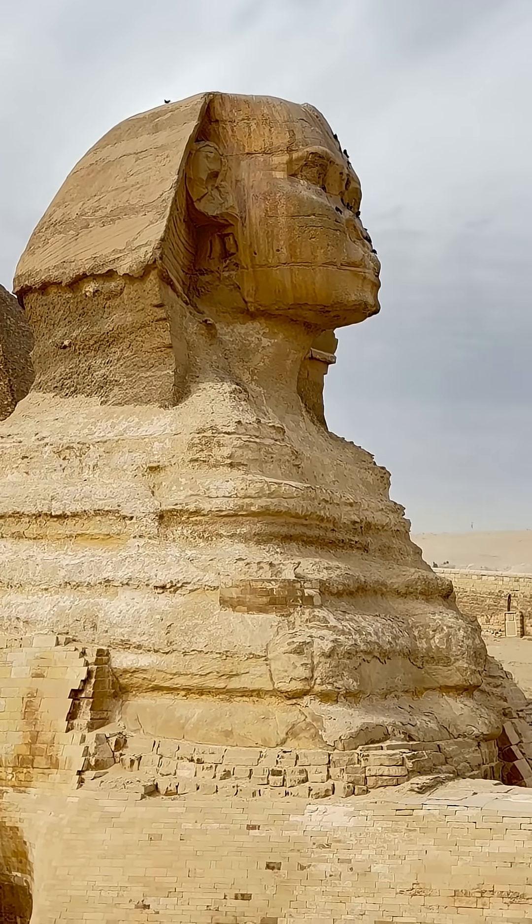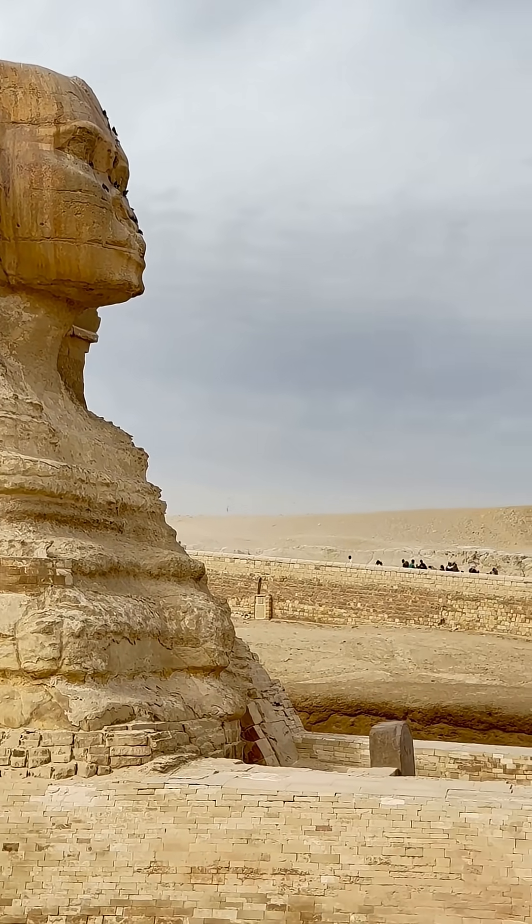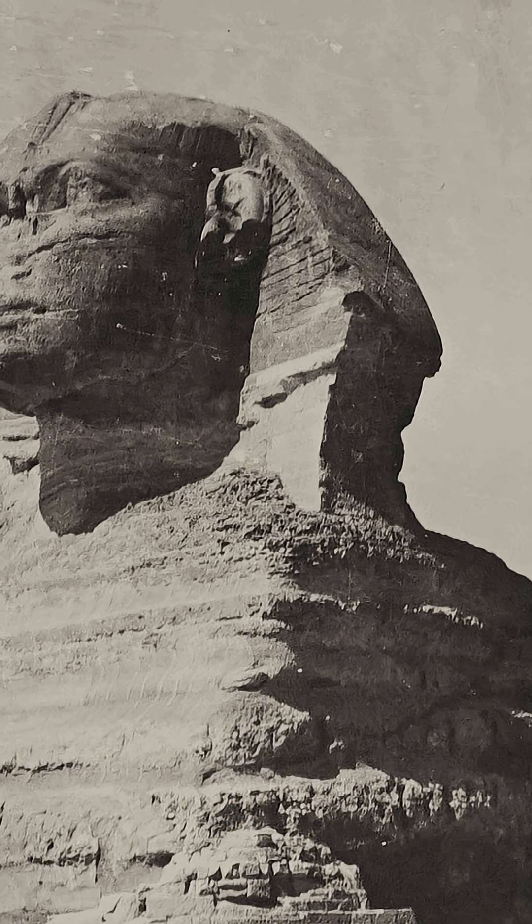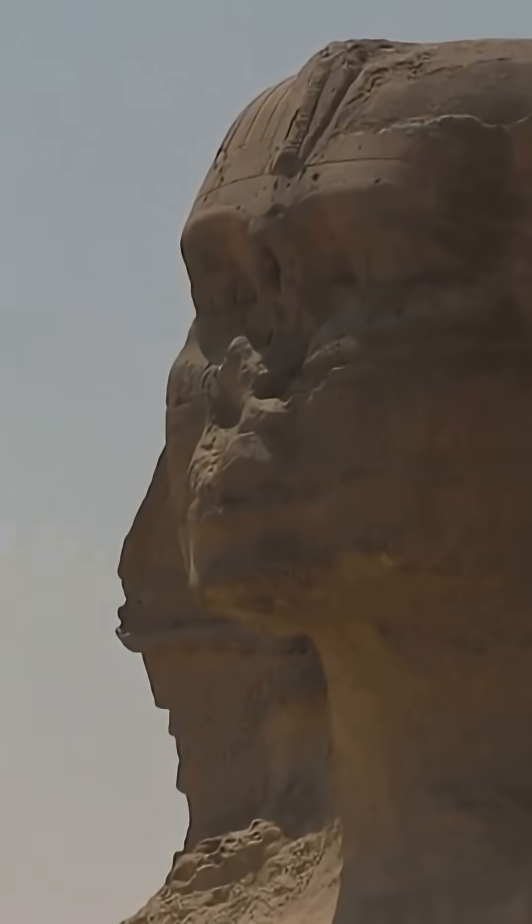The erosion fits the climate record, not the traditional story. It suggests the earliest carving of the Sphinx predates the Old Kingdom. That is not speculation — that is geology.